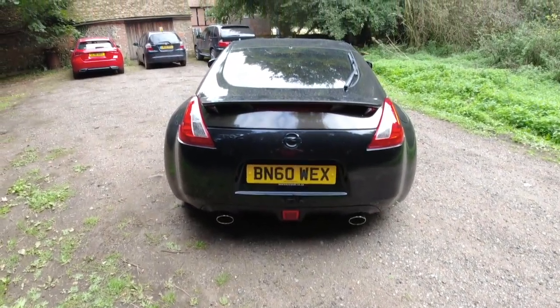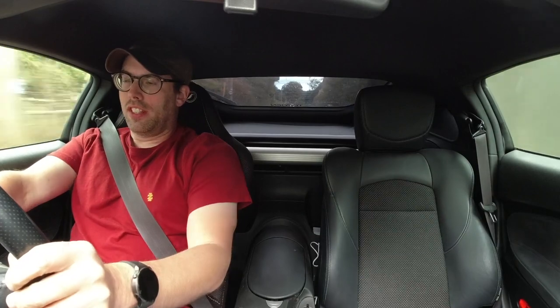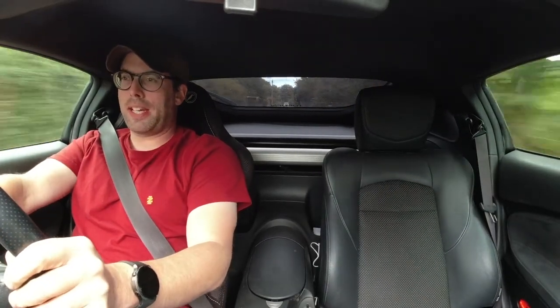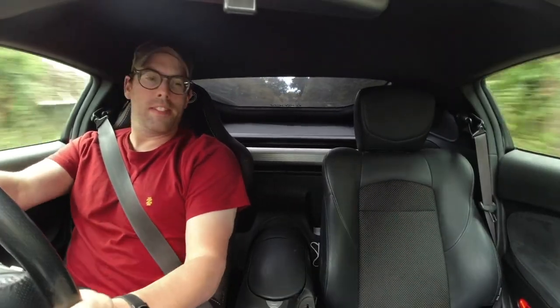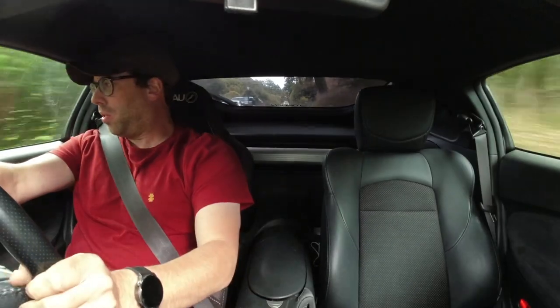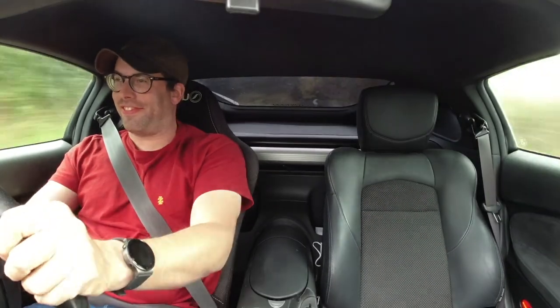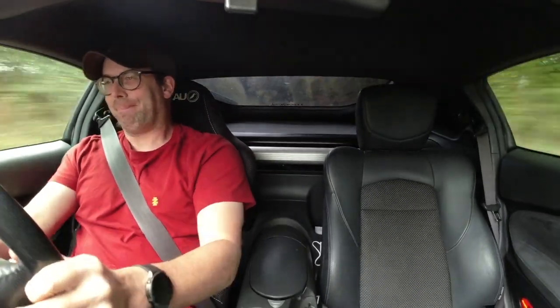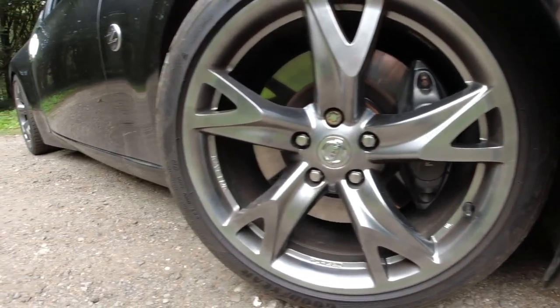Chassis-wise, it has a few more toys on it. It has Bilstein B16 coilovers, adjustable suspension arms front and rear — a whole load of them — so the alignment has been able to get completely dialled in and it just handles and drives beautifully now. Also Whiteline anti-roll bars. I just love it.